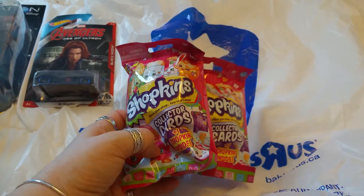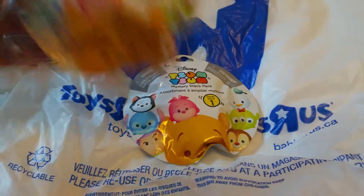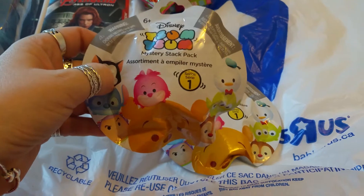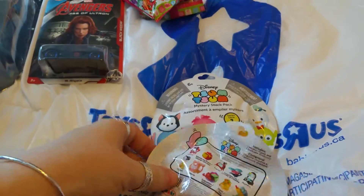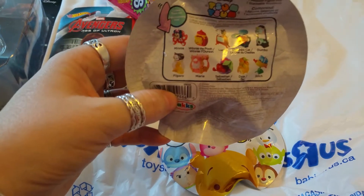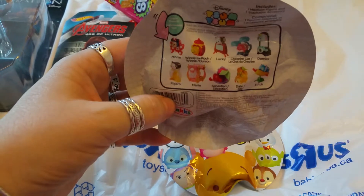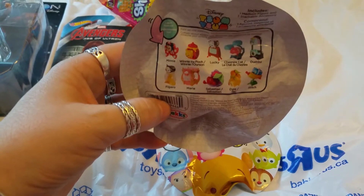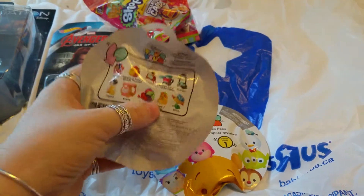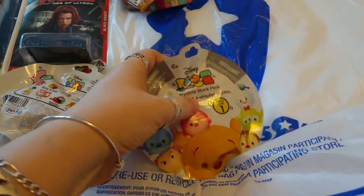The last thing we got at Toys R Us are these Tsum Tsum blind bags — still series one since we just got them in. I'm hoping to complete the set; I already have Figaro and Marie and I'm hoping to get lucky and find the Cheshire Cat. Feeling them, I have no clue what's inside — one is thicker, one is thin.